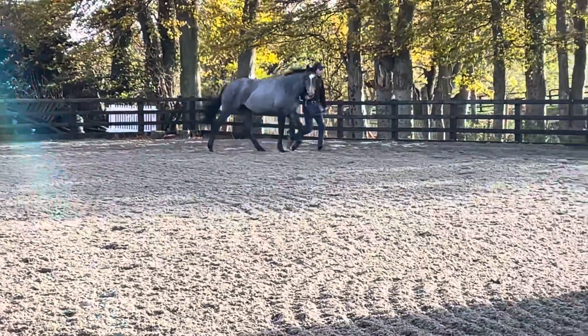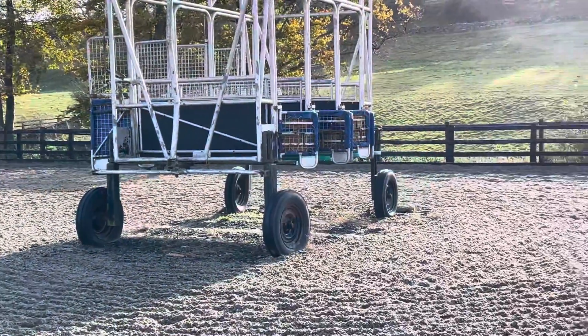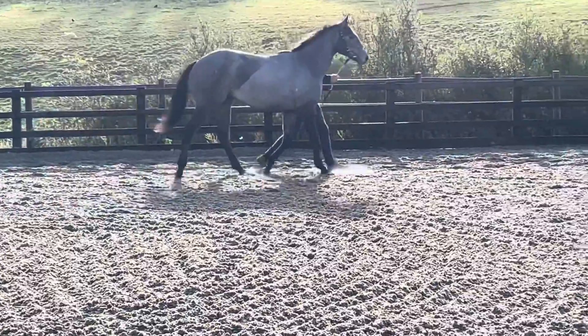This Havana Grey Colt is a nice strong individual, early type, very powerful horse and very powerful to ride when you're on his back.